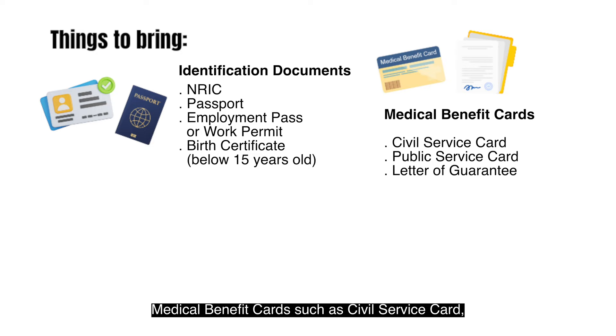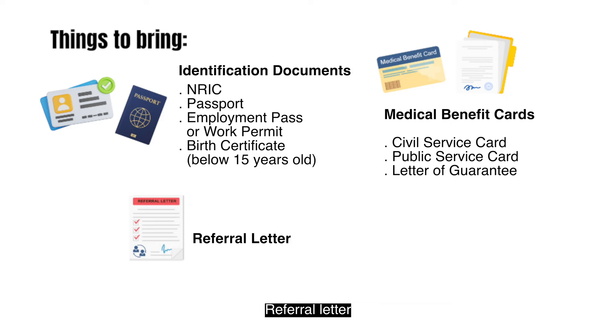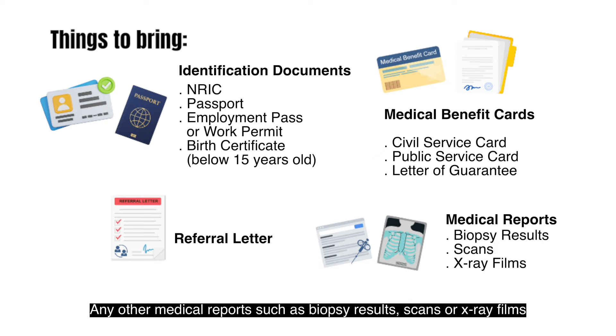Medical benefit cards such as Civil Service Card, Public Service Card or Letter of Guarantee. Referral letter and any other medical reports such as biopsy results, scans or X-ray films.